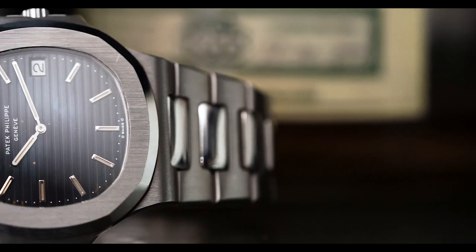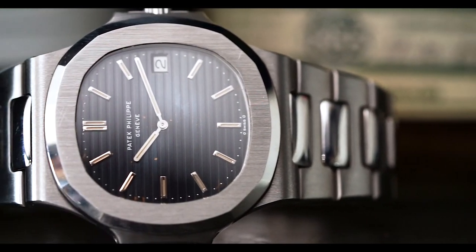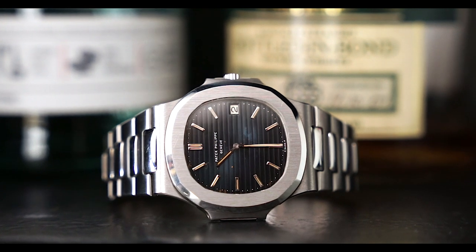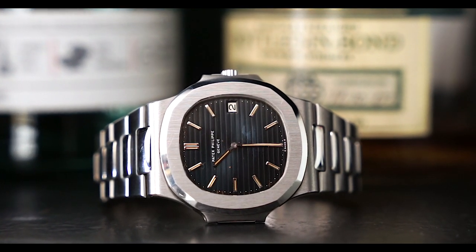The Nautilus in modern times has definitely become an icon and a staple within the serious collector's watch box, whether it be a 3700, 3800, or a 5711. There are so many different versions of the Nautilus, and I wanted to highlight that article because it's a good entry point into understanding the reference range. I also got my hands on a really incredible 3700, which is a great case study for the reference.